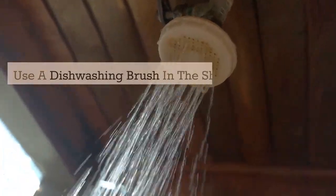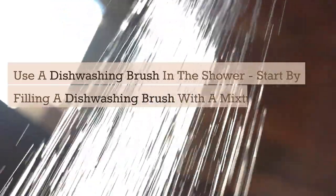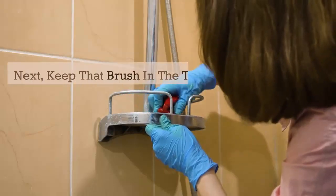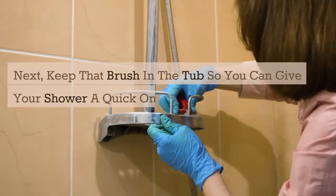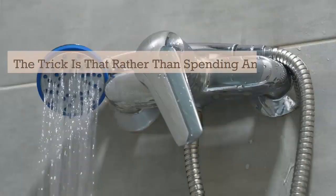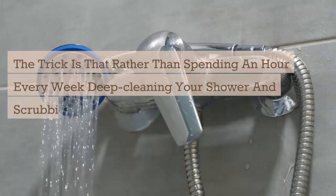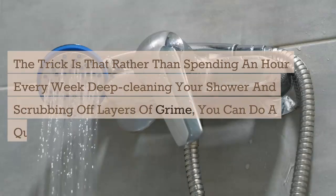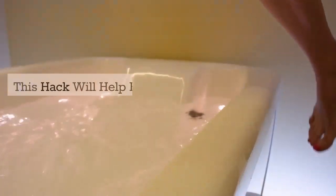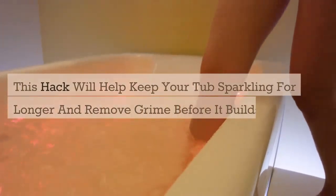Use a dishwashing brush in the shower. Start by filling a dishwashing brush with a mixture of dish detergent and vinegar. Next, keep that brush in the tub so you can give your shower a quick once-over any time you shower. Rather than spending an hour every week deep-cleaning your shower and scrubbing off layers of grime, you can do a quick brush during your normal shower routine. This hack will keep your tub sparkling for longer and remove grime before it builds up.